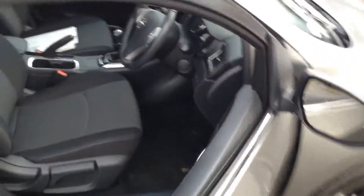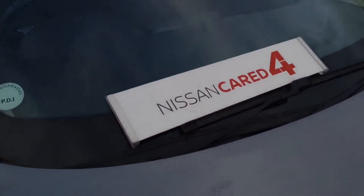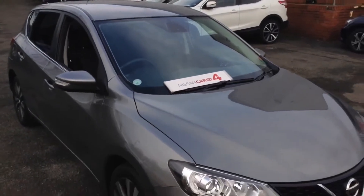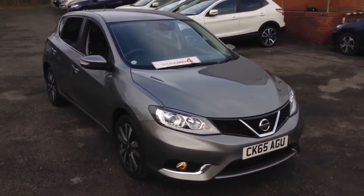The vehicle is available for test drive at any time. If you would like to book one, please don't hesitate to give us a call at Pennywall Road, or alternatively you can book via our website or via our live chat service. This vehicle is Nissan Cared For, so please click on the YouTube link for all the benefits of the Nissan Cared For policy.